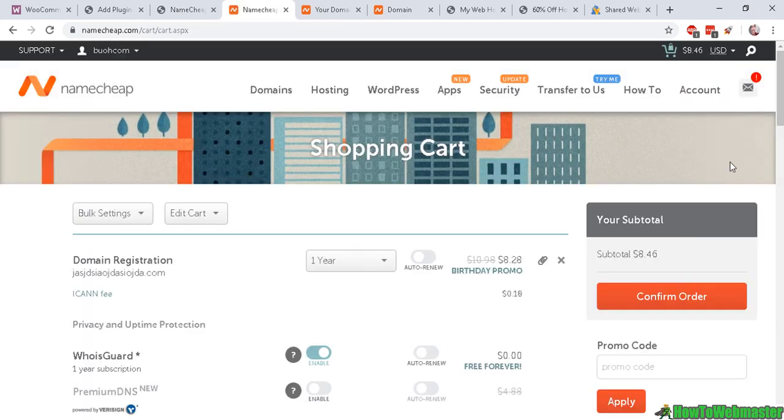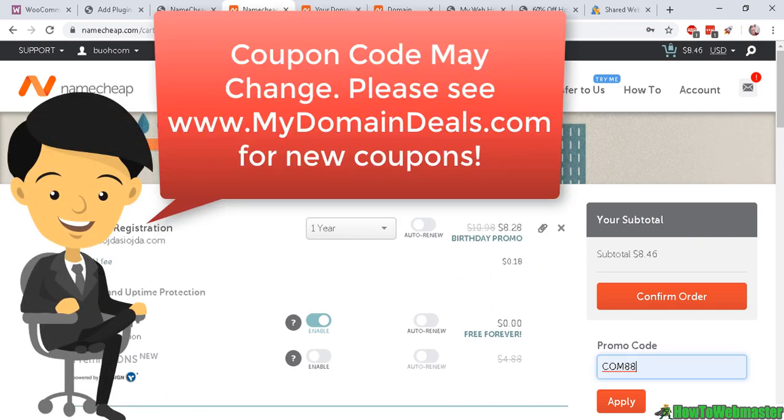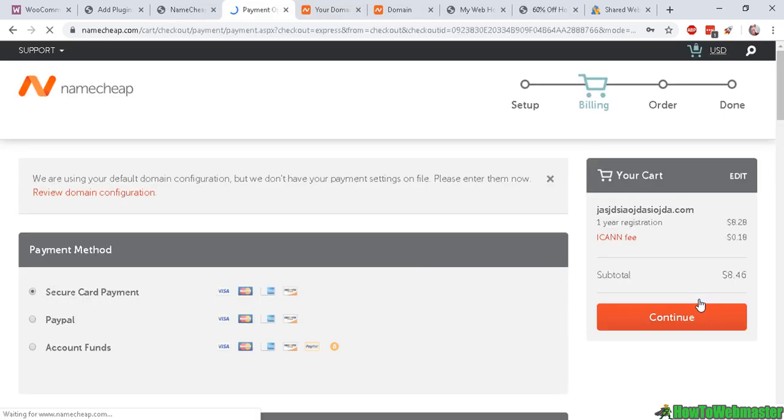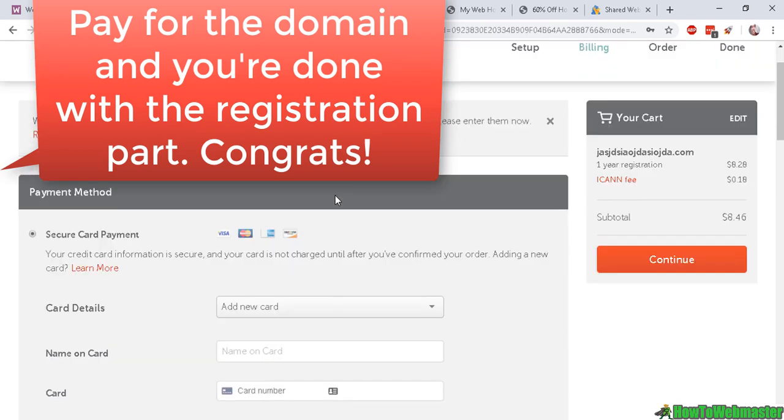They also offer these other things which you don't really need. Click on 'View Cart' and you may be asked to register an account before you can check out — just go ahead and register, it's free. If you're a first-time customer you can enter this coupon code to get this domain for 88 cents.